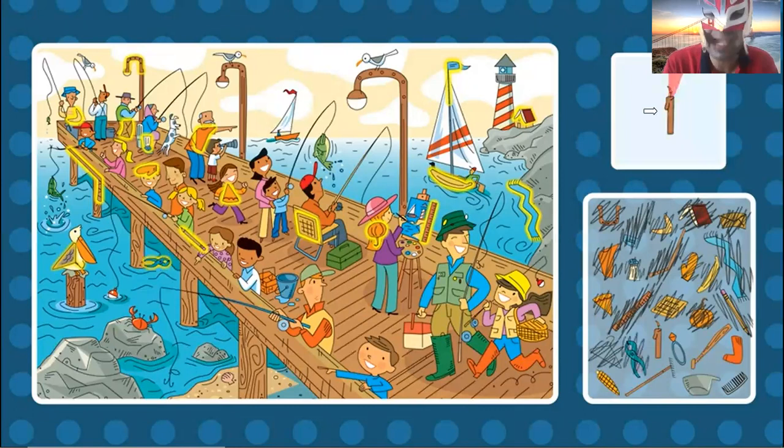Now the candle. Where can I find the candle? The candle is brown with a little flame on it. Candle, candle. I don't find the candle. Where is the candle? Oh, right here is the candle.